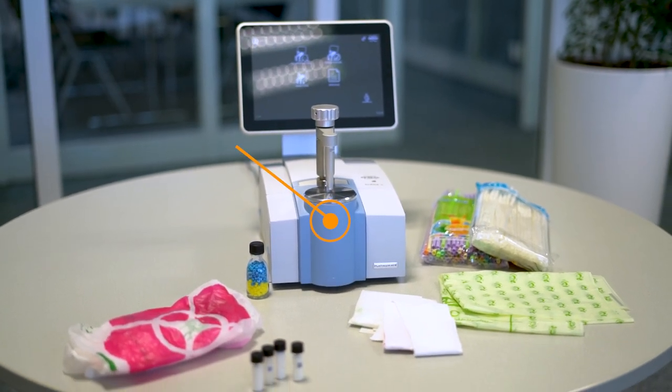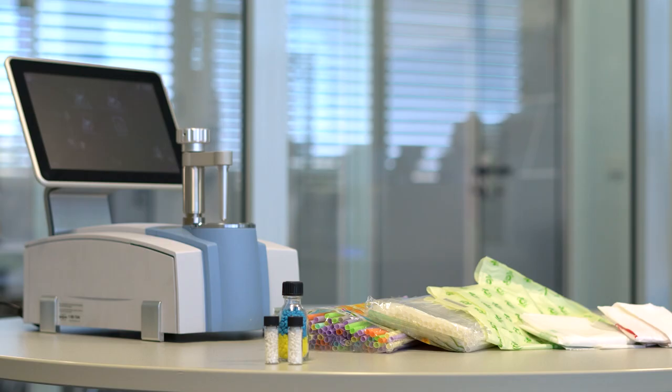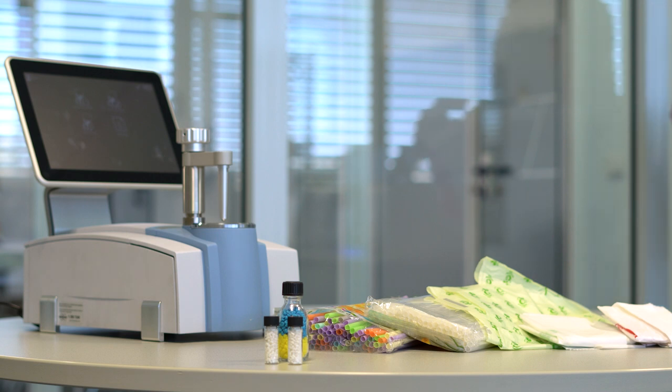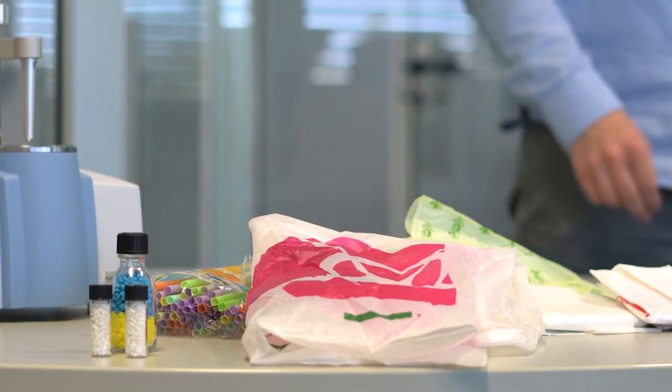For standardized polymer quality control and failure analysis, FTIR is the go-to method. We want to demonstrate this application using our Alpha 2 FTIR spectrometer and this supposed PBAT plastic bag.